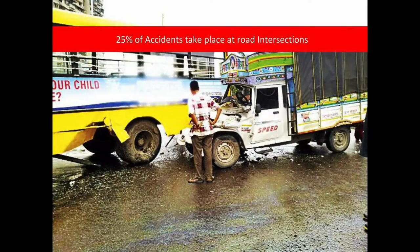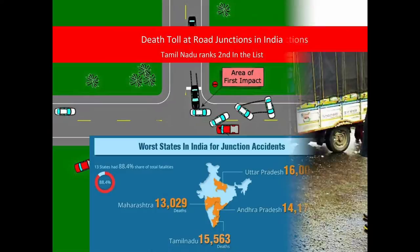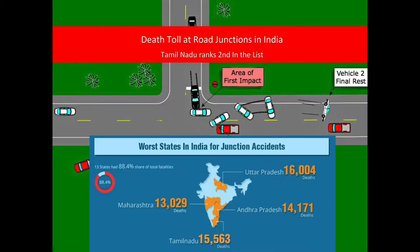Not only that, one of the major impacts of this is accidents. 25% of road accidents happen at intersections.